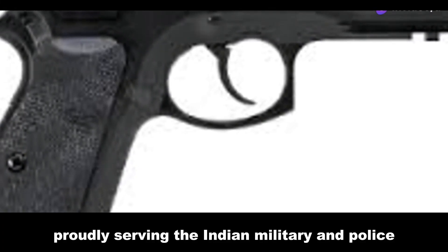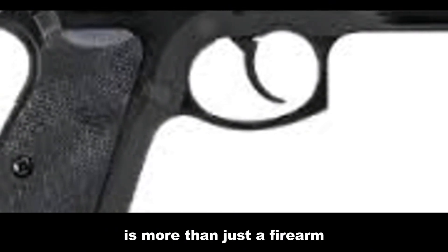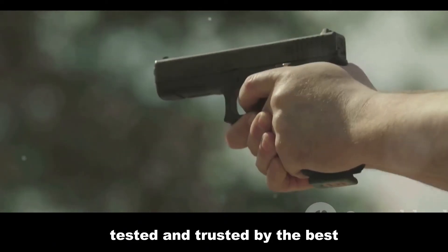Proudly serving the Indian military and police, the Pistol Auto 9mm 1A is more than just a firearm — it's a piece of history. So, why settle for anything less when you can have a sidearm that's tried, tested, and trusted by the best?